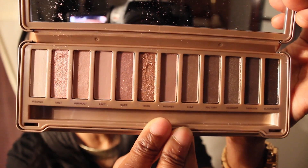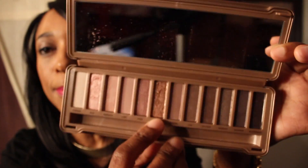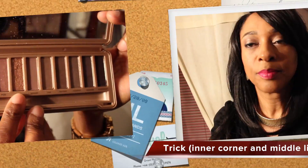For my transitioning color I used 'Nooner' - I'm hoping I'm pronouncing those correctly. And for my inner corner I dabbed a little bit in the center of my lid with a pretty gold color. So those are the shades that I used on my eyes.